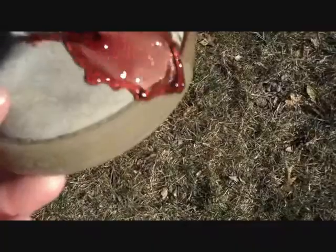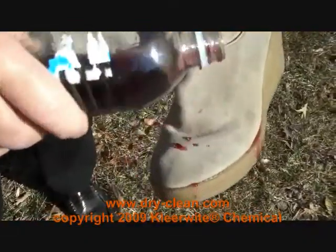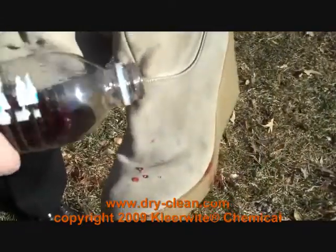Here's another pair of boots. Look how quickly the wine just damages this suede boot. But yet again, the SmartPel prevents the wine from penetrating.